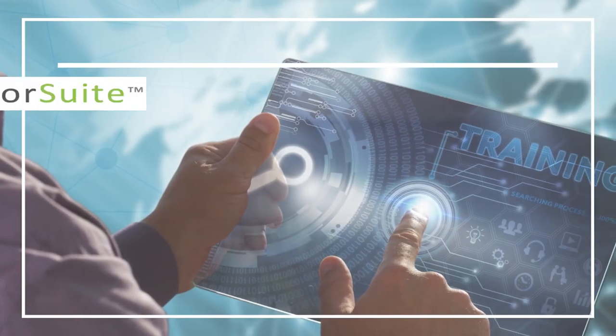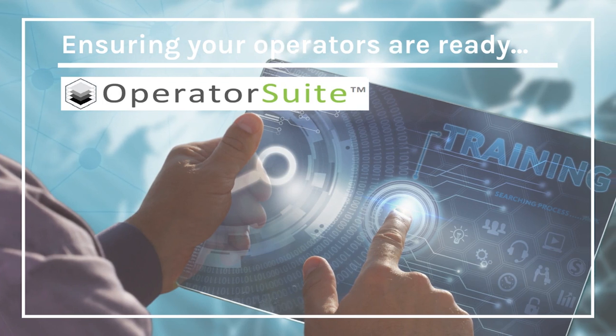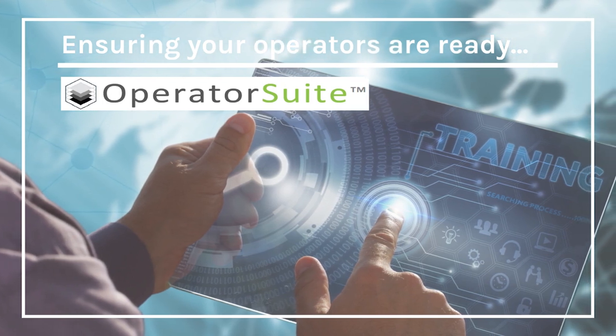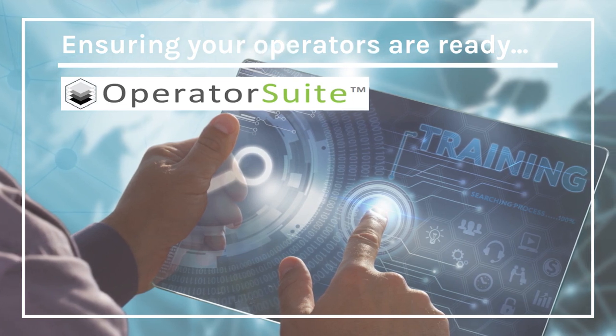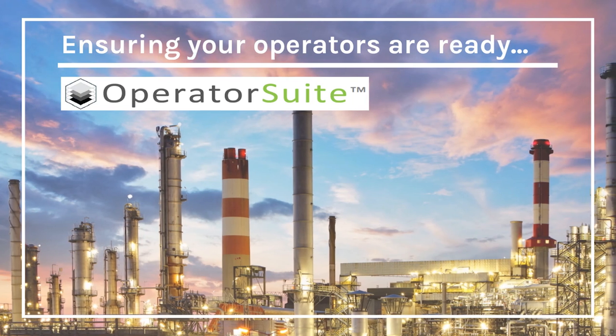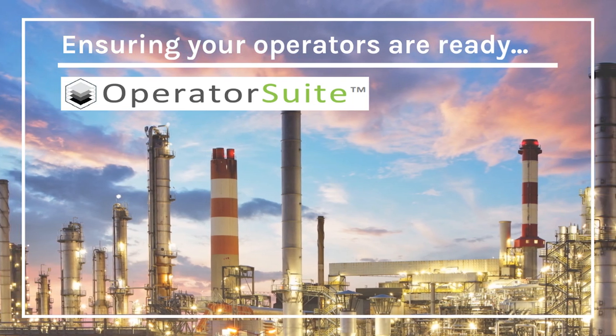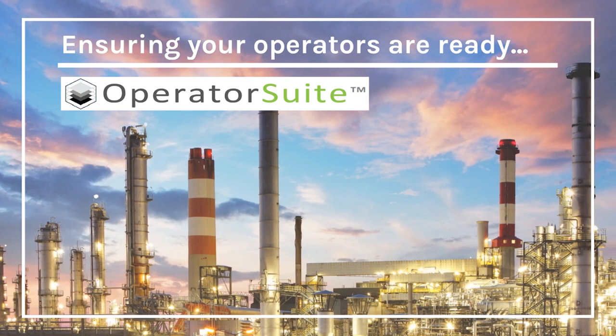This video shows an example of Wood's Operator Suite OTS module, or Operator Training System. Our solutions work with all major control systems and have been applied in various industries including oil and gas, chemical and petrochemical, nuclear and power generation, food and beverage, mining and minerals, pharmaceuticals, and many more.